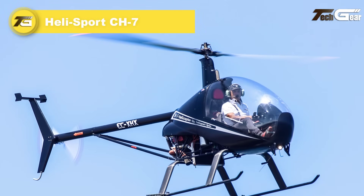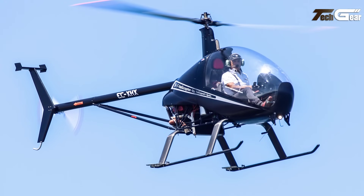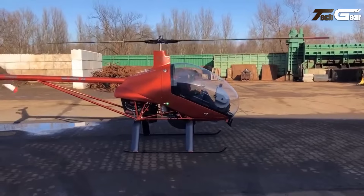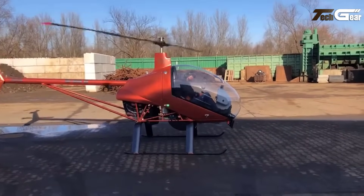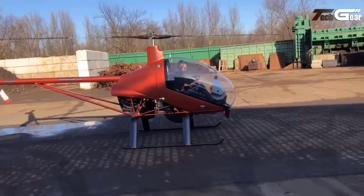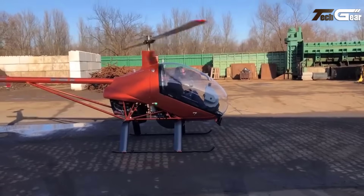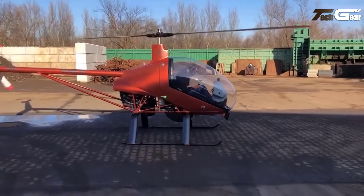Helisport CH-7. The Helisport CH-7 series exemplifies a significant advancement in ultralight helicopters, skillfully blending innovative design with impressive performance. Evolving from a single-seat Argentinian concept, the CH-7 has become a versatile tandem two-seater reflecting the commitment of the Barbaro Brothers to aviation excellence. With over 400 units produced, this model stands as a hallmark of reliability and craftsmanship. Featuring a traditional penny-farthing layout, the CH-7 boasts composite main and aluminum tail rotors that enhance stability and efficiency. Its fiberglass cabin, supported by a robust steel tube frame, prioritizes safety and comfort, while the long transparent canopy improves visibility and optional inflatable floats allow for water landings.